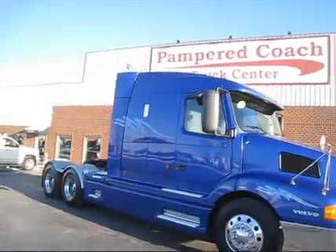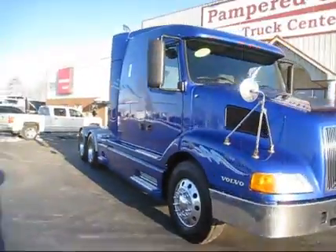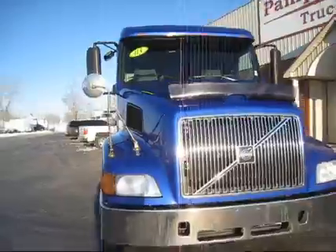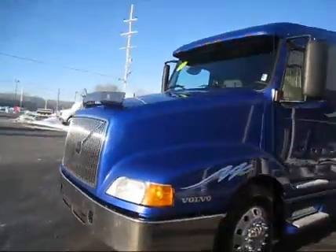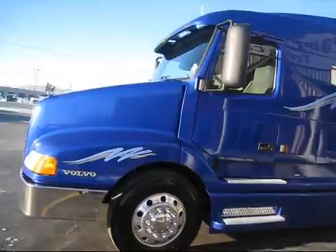Up for sale we have a nice 2003 Volvo mid-roof sleeper, Cummins ISX big block engine, 922,000 on the miles. This truck is extremely clean.